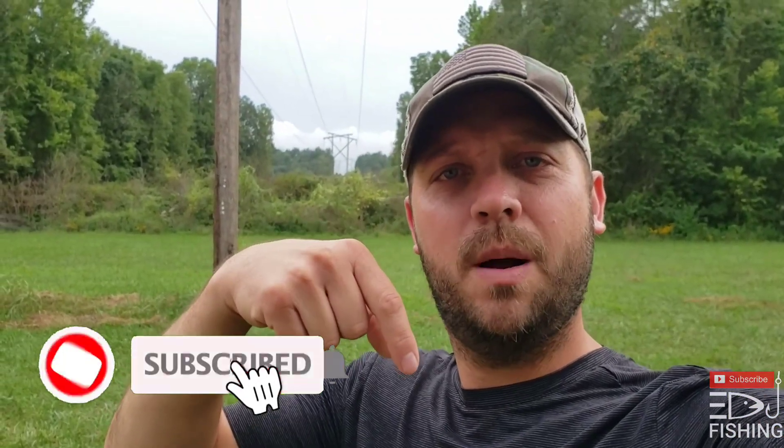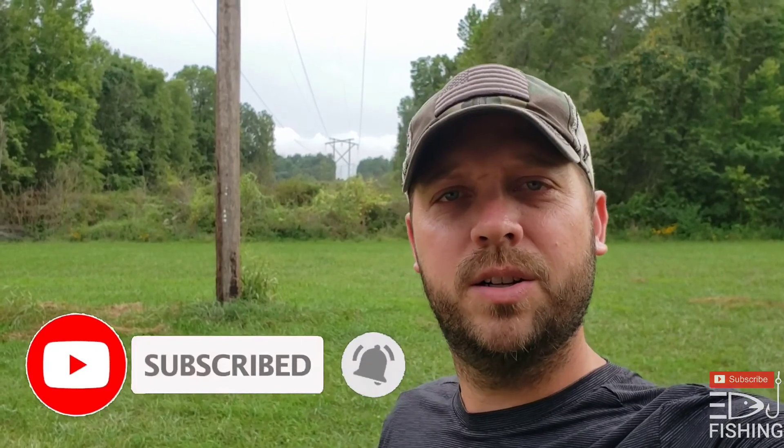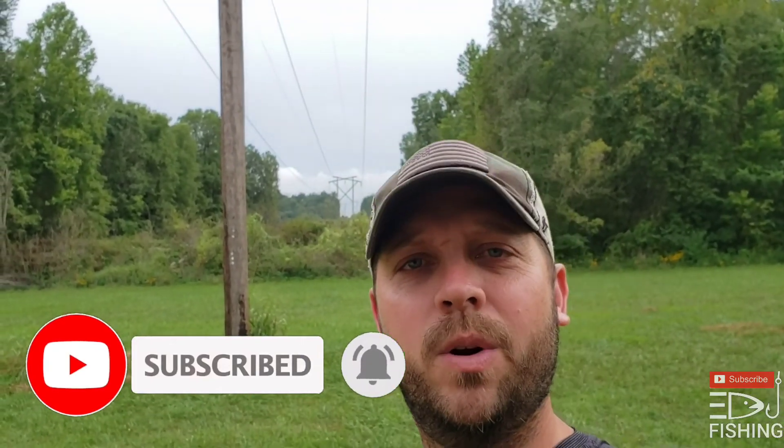All right y'all, Dustin, Edge Fishing. I want to say welcome — if you would go down there, click that subscribe button, turn the bell on for notifications so you guys get notified every time we upload. Be sure and give us a like if you like the video, click that thumbs up, we appreciate it.